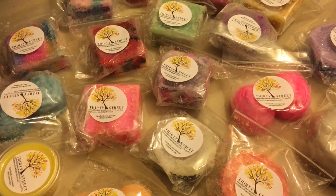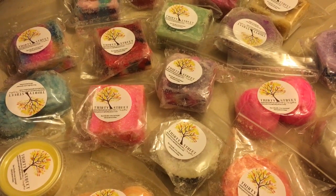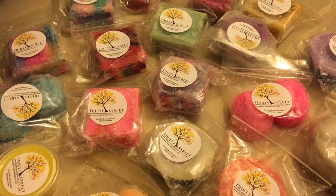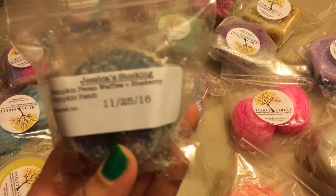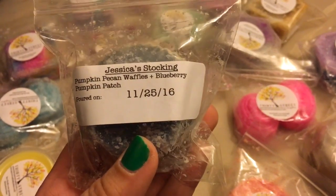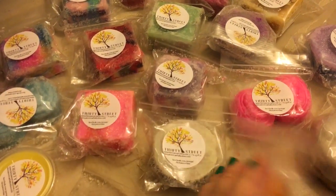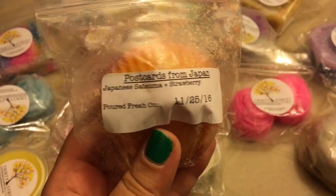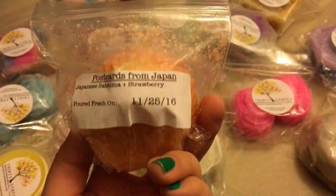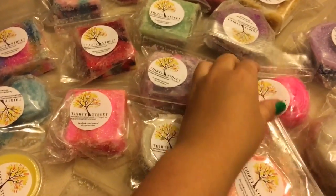I think this is the only one that's actually peppermint — most of them are like sweet floral kind of smells. But I don't know, it's not even that either. Here's some pumpkin pecan, that smells really good. This is another one of my favorites — postage pan.